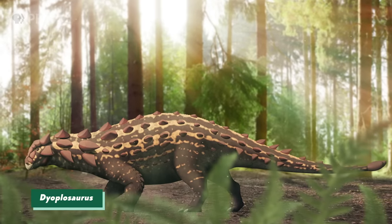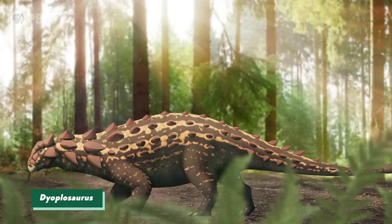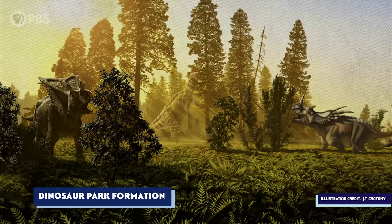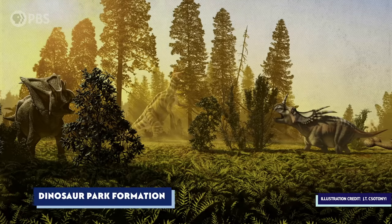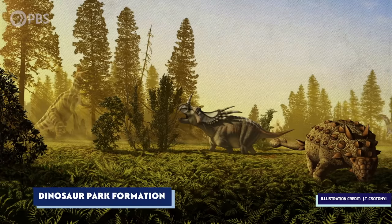Around 76 million years ago, in what's now Alberta, Canada, there lived an ankylosaur called Dioplosaurus. Today, this area is rocky and dry, but when this animal lived there, it was a lush, coastal environment striped with rivers, perfect for big, plant-eating dinosaurs.